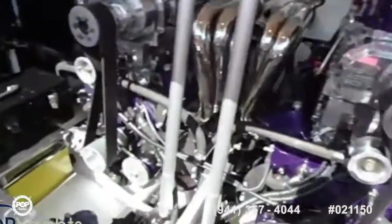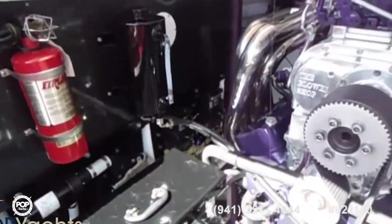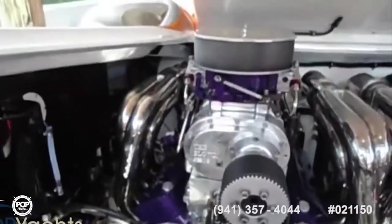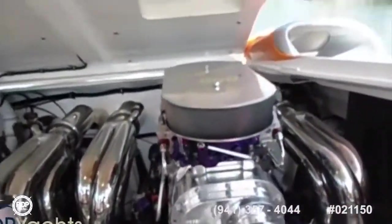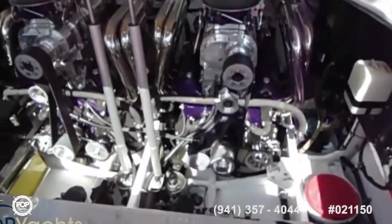Got three batteries — they're all new. Automatic fire system, there's the strainers, and a tool box. Nor-Tech 1000 horsepower engines — top speed is about 103, cruise is at 60, about a 250 mile range with a 300 gallon fuel tank.